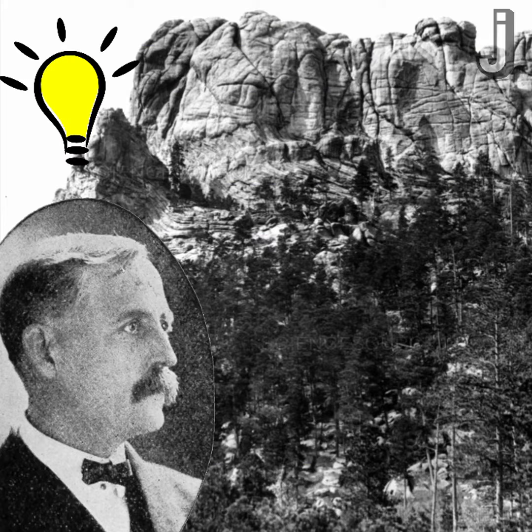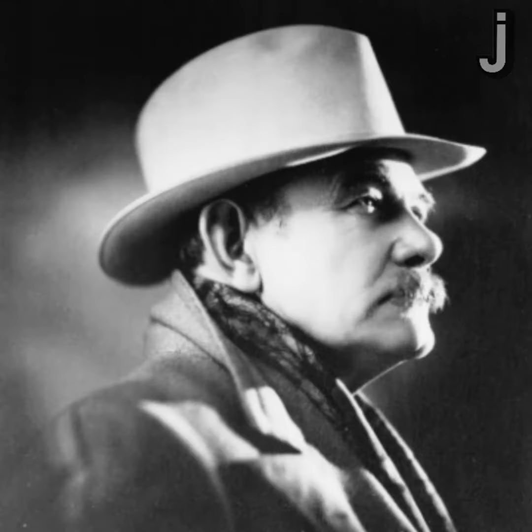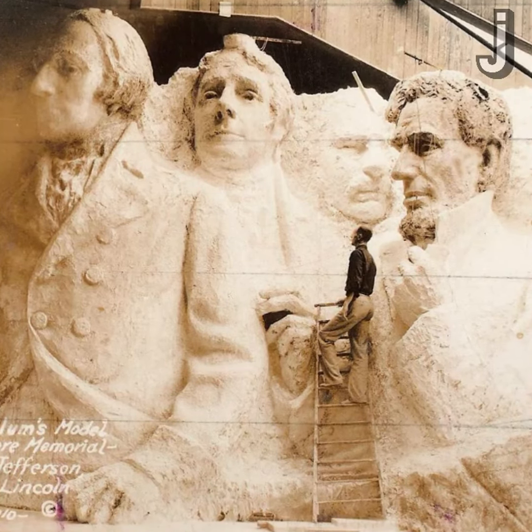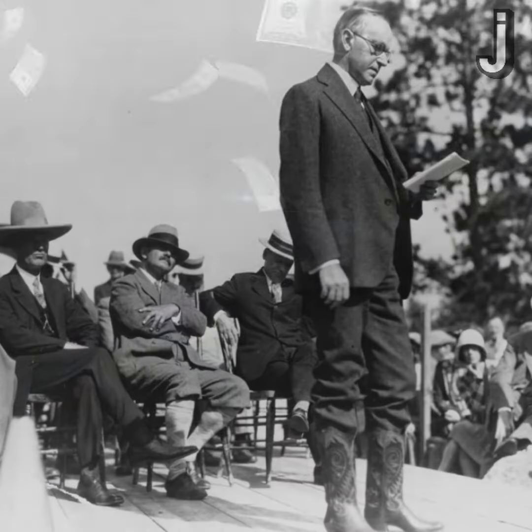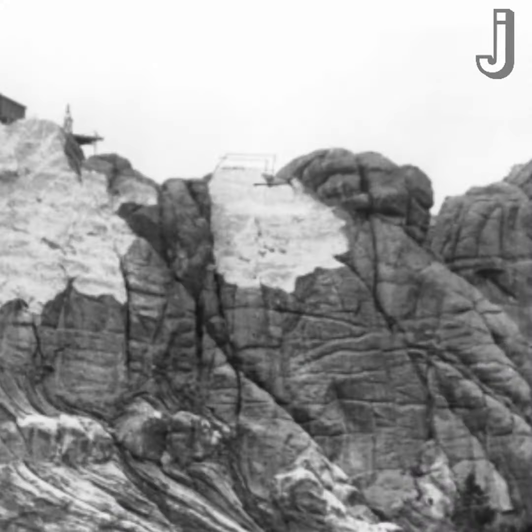Robinson wanted to sculpt faces of some of America's most famous heroes into a mountainside. So he asked a famous sculptor named Gutzon Borglum to help make his dream come true. It was Borglum who decided on presidents and which ones, and after an okay from President Coolidge and some money from the U.S. government, carving of Mount Rushmore began in 1927.